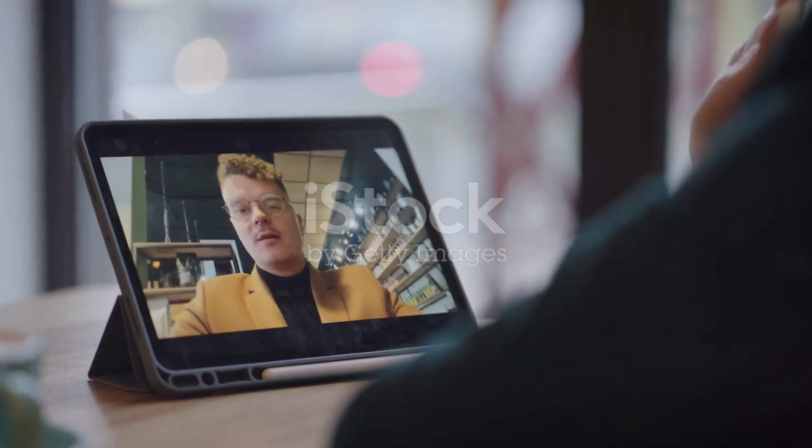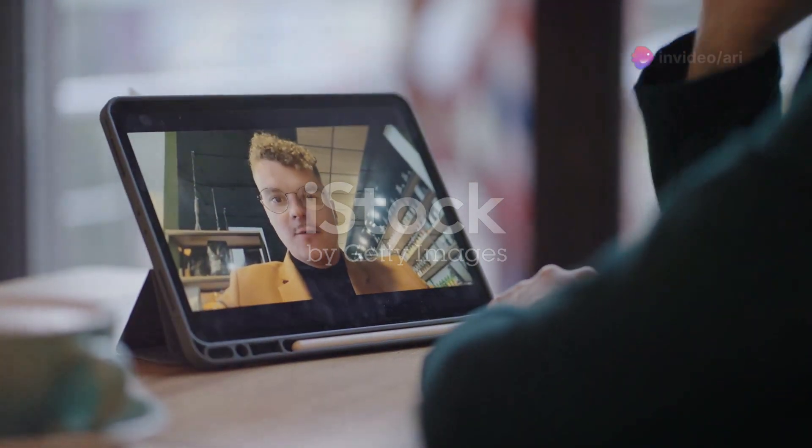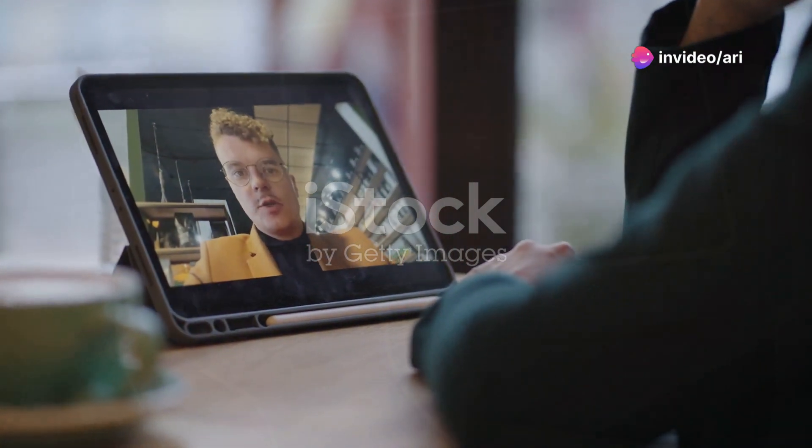Cameras on tablets? Yes, please. The Galaxy Tab A9+ has a solid camera setup for photos, video calls, and even document scanning. It's like having a Swiss army knife in your gadget collection.